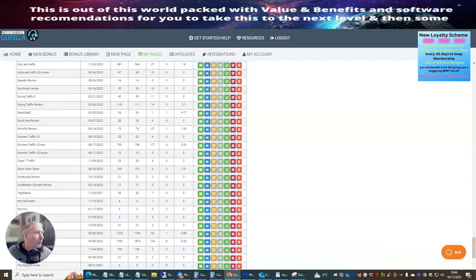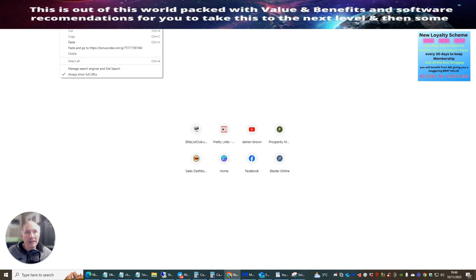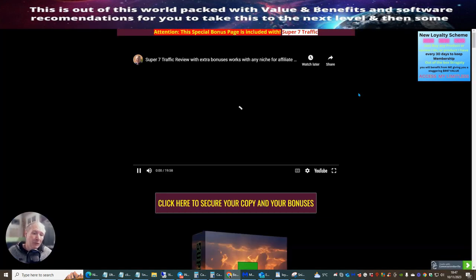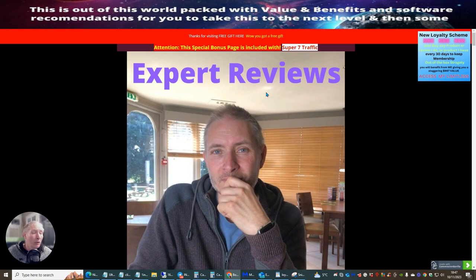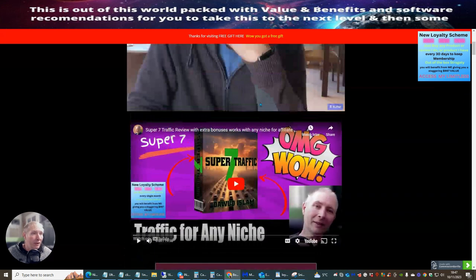I'm going to show you a training tutorial of how to set this up completely. I'm going to buy the link as well - actually buy it from scratch, set it all up, and show you exactly what you need to do to get it out there. The first thing I'll bring to your attention is this particular video has the new loyalty scheme added to it.